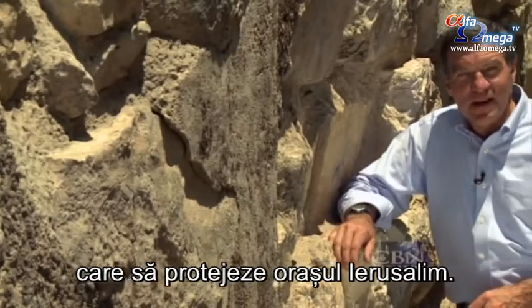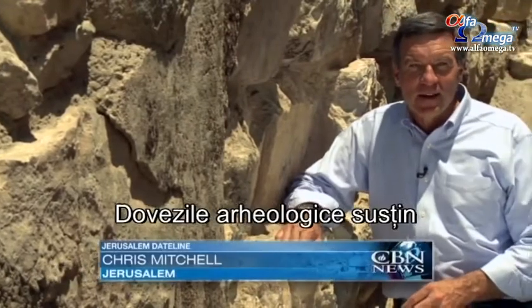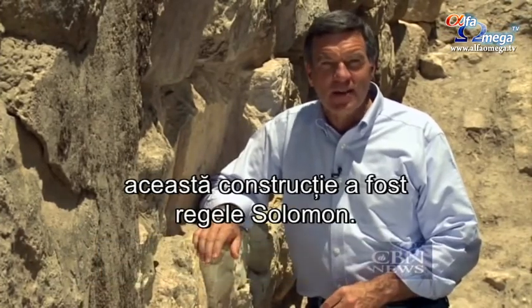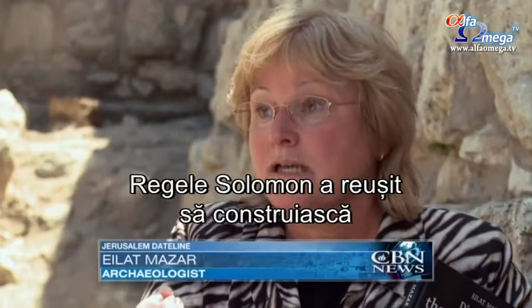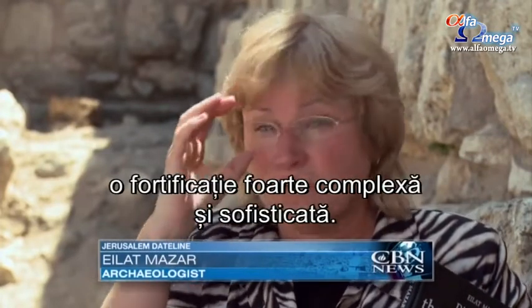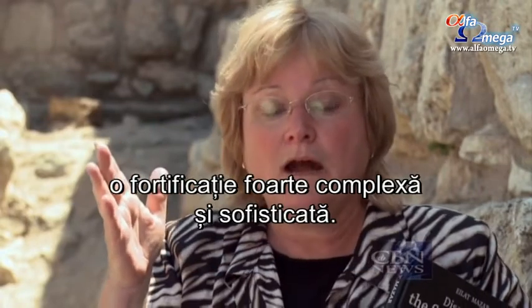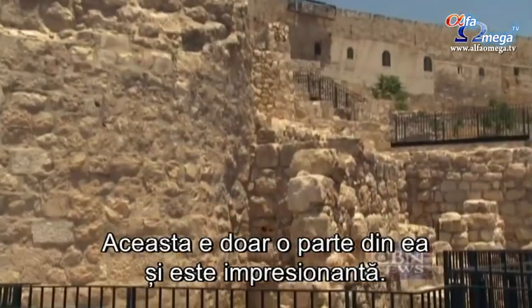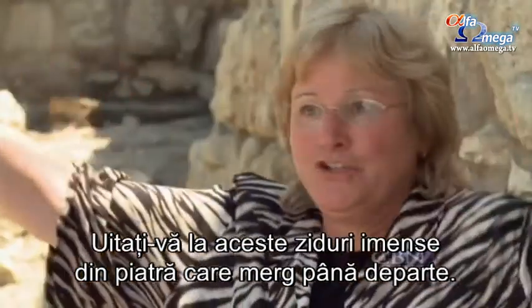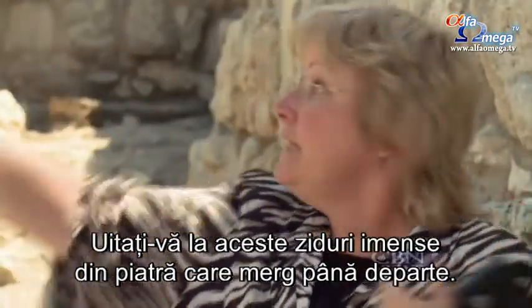3,000 years ago, stonemasons built these walls to protect the city of Jerusalem. Archaeological evidence indicates that the one who commissioned and oversaw this construction was King Solomon. The reality was that a very high-skilled and sophisticated fortification was built by King Solomon. And this is only part of it — it's very impressive. You can see this wall, huge stones, and it continues.